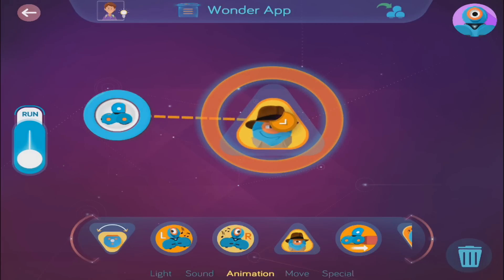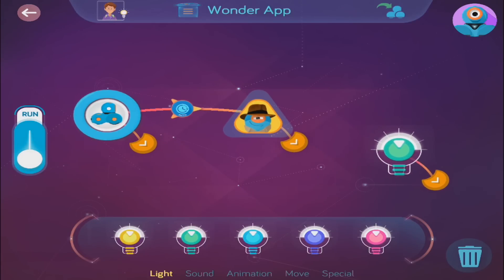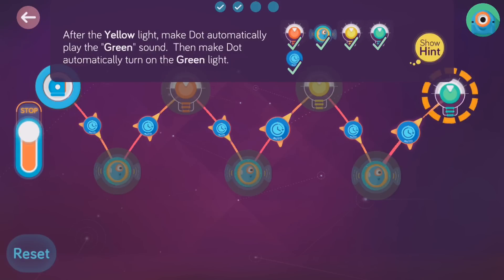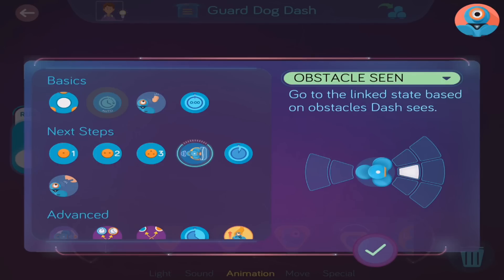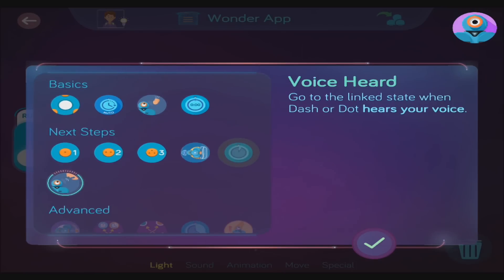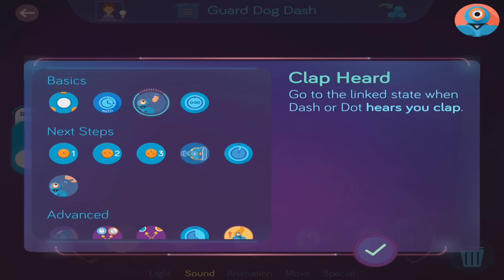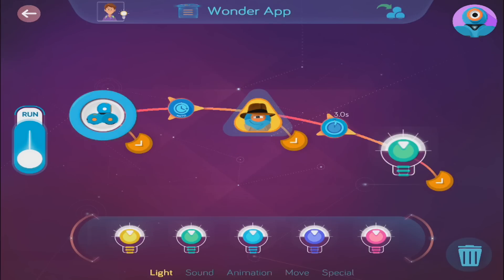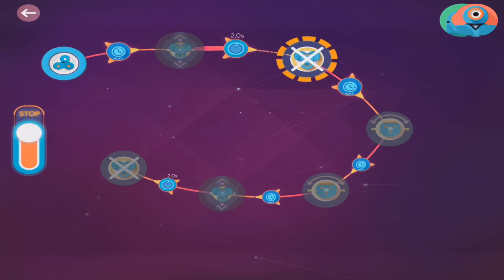We can link these behaviors together so they happen one after another, or go to different behaviors if you want. Cues are what go on the links between the behaviors. They look like arrows and make the program go. Cues can be all different ways to make Dash or Dot go between their behaviors — a button press, a hand clap, or a timer, for example. All of these behaviors, links, and cues together make a state machine. This is the code that the robot runs.